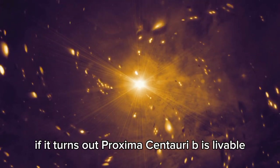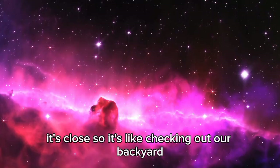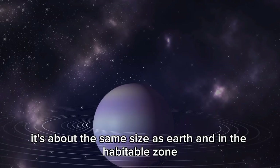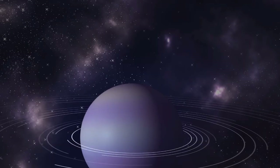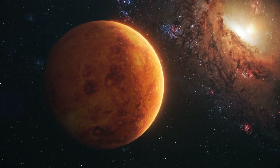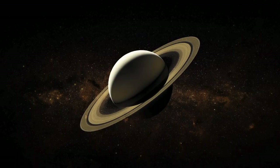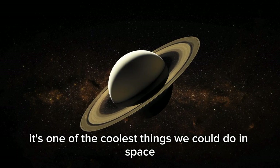If Proxima Centauri b turns out to be livable, could we visit someday? It's close — like checking out our backyard. It's about the same size as Earth and in the habitable zone, so it might just have the right stuff. Because it's so close, Proxima Centauri b is a good target for interstellar missions. As technology gets better, it's one of the coolest things we could do in space.